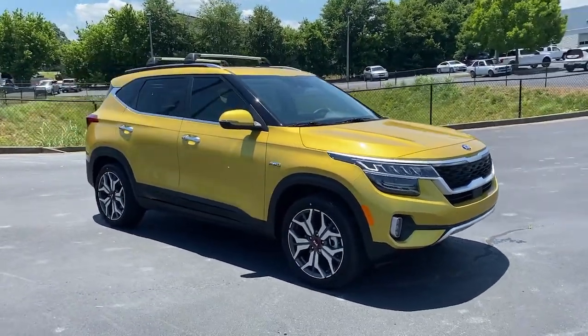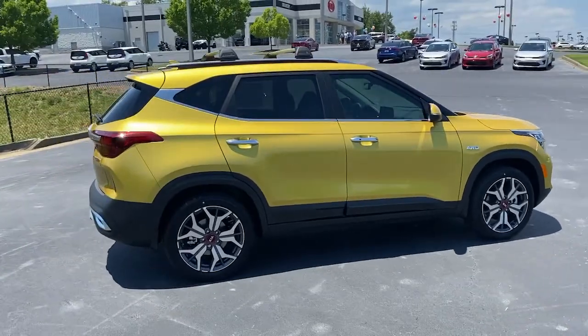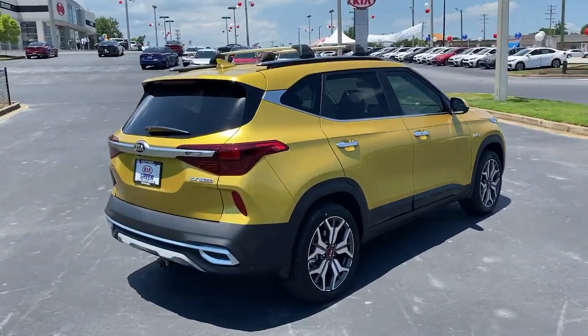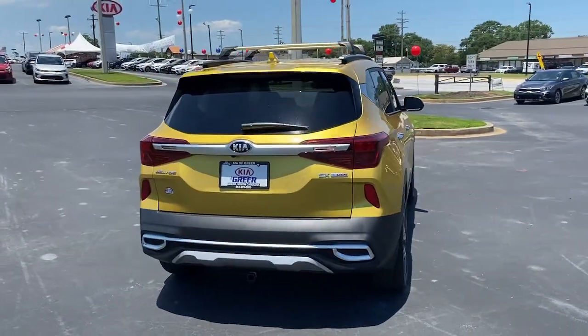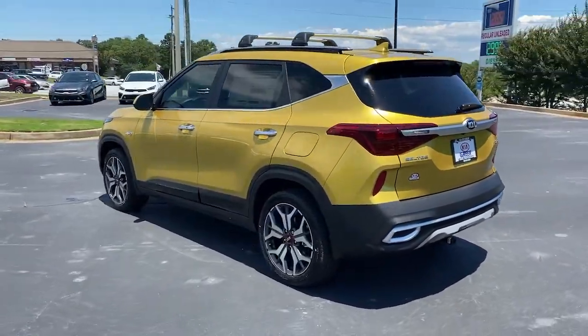Get a feel for the 2021 Kia Seltos. This vehicle delivers the style, comfort, and efficiency you need to meet the needs of today's lifestyle. Confidence comes standard when you're behind the wheel, prepared for the journey ahead.